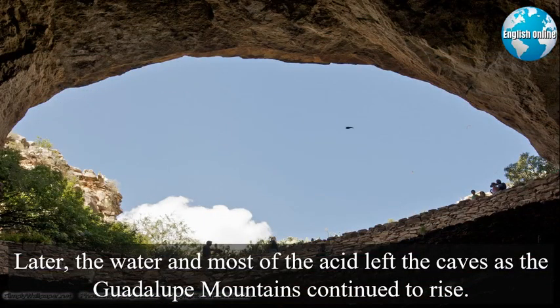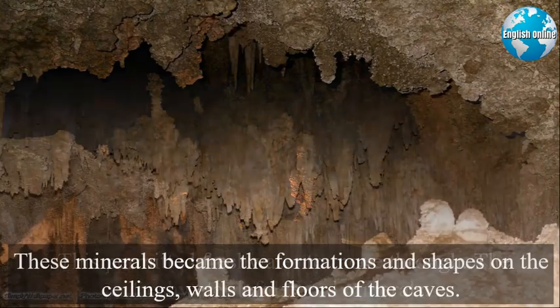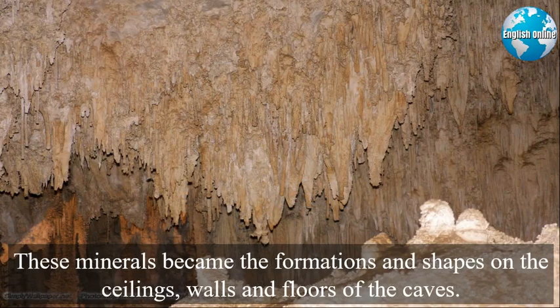Later, the water and most of the acid left the caves as the Guadalupe Mountains continued to rise. This permitted fresh water to move through. The fresh water left behind minerals, which became the formations and shapes on the ceilings, walls, and floors of the caves.